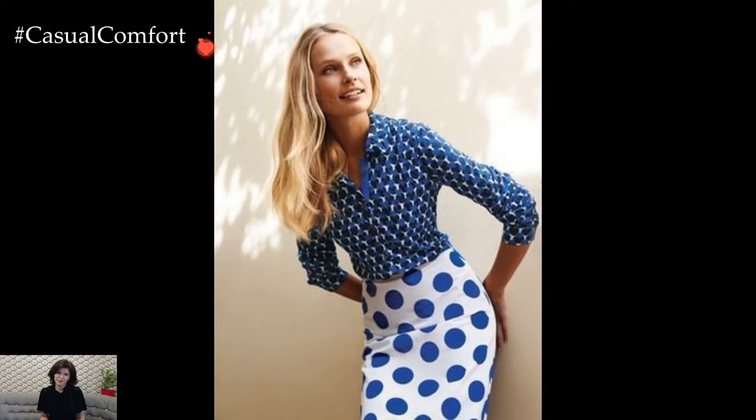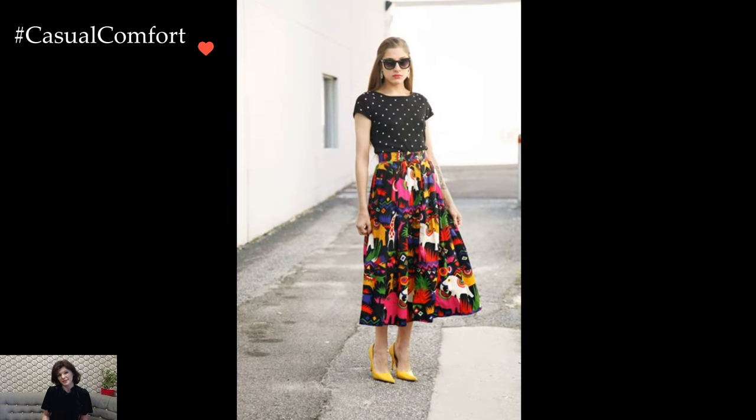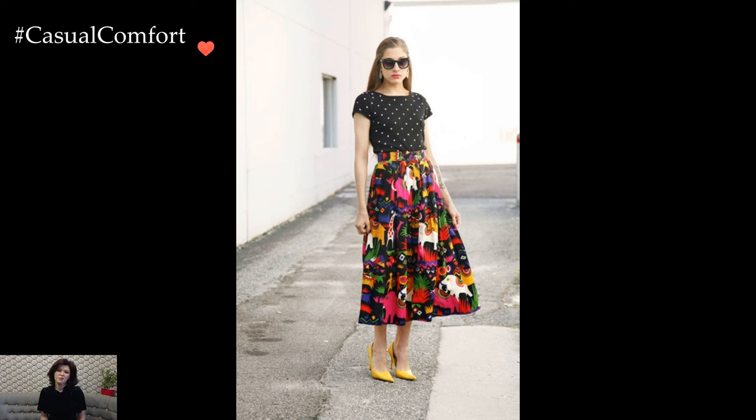This unexpected combination adds a touch of whimsy and intrigue to the outfit, effortlessly blending feminine and graphic elements for a look that is both eclectic and sophisticated.